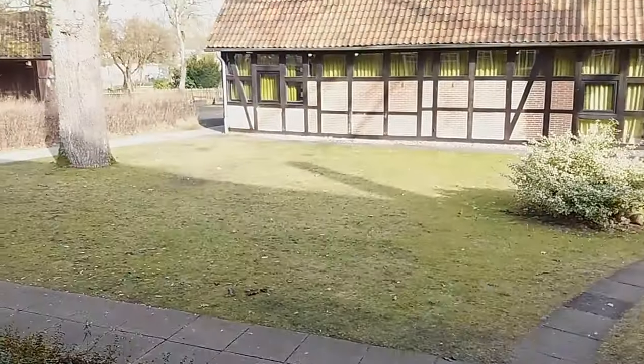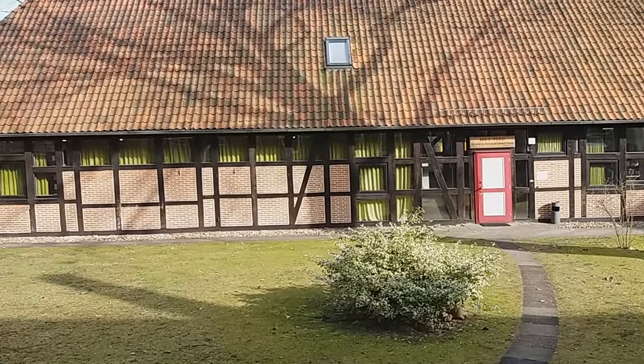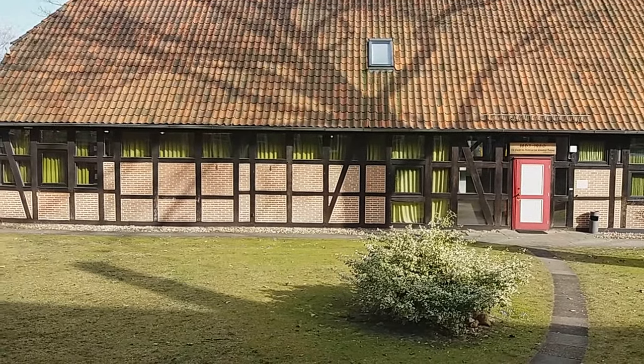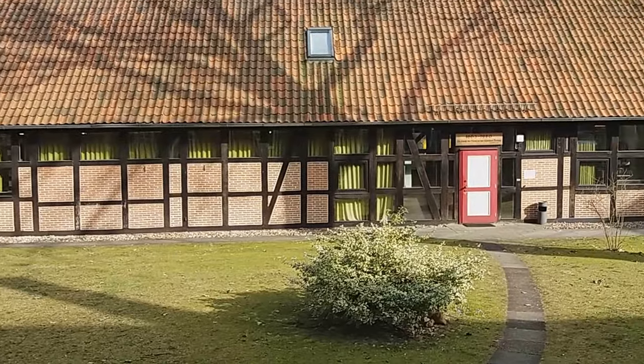Now we go outside. Here is the library. I believe there are about 30,000 different volumes or books, magazines, and more.